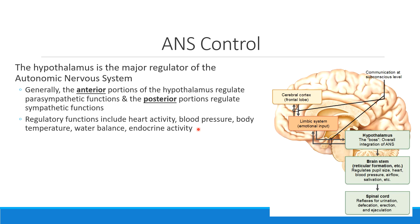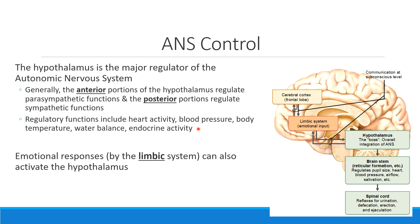So the hypothalamus is one of the most important parts of the brain. One thing that can feed into the activation of your various responses is the limbic system. Remember that we call the limbic system the emotional brain. So as we become scared or excited, those kinds of things can also activate the hypothalamus using the limbic system, which is a group of internal structures, leading to a more emotional response.